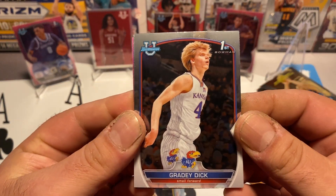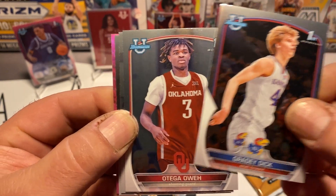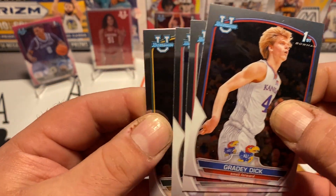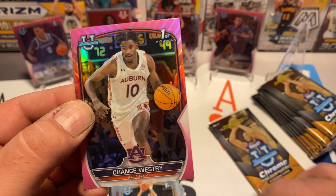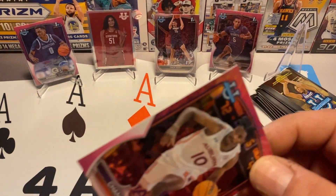Grady Dick — that's a good one to get. Oway Akpara out of Ohio State. Jalen Bridges from Baylor, and our pink is Chance Westry out of Auburn. We'll sleeve the pink.